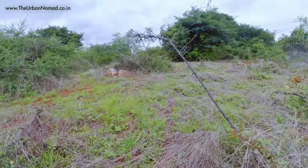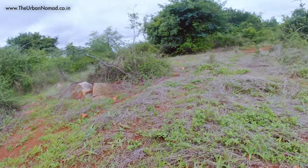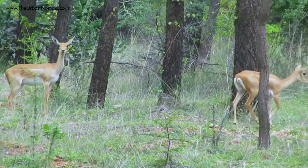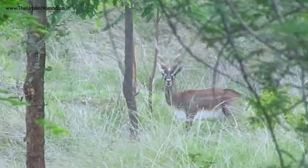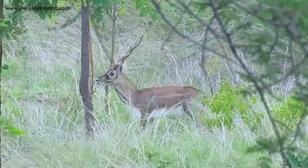Finally we could spot a herd of Black Buck. We are trying to get near to them but not sure whether we will be able to. Antelope Cervicapra is the scientific name of the Indian Black Buck, which is a member of the antelope family. They can only be seen in India and Nepal, and a male member has a distinctive ringed horn which can be as long as two and a half feet.